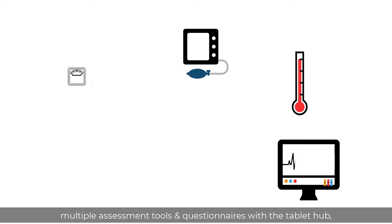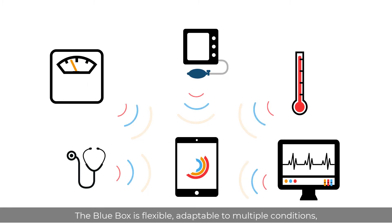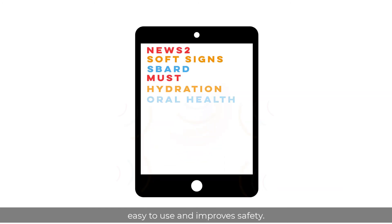Combining wireless instruments, multiple assessment tools and questionnaires with a tablet hub, the Blue Box is flexible, adaptable to multiple conditions, easy to use and improves safety.